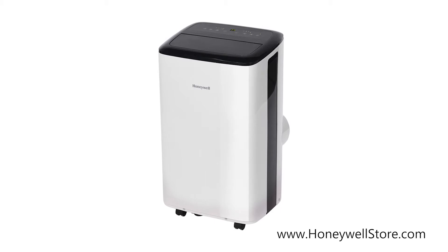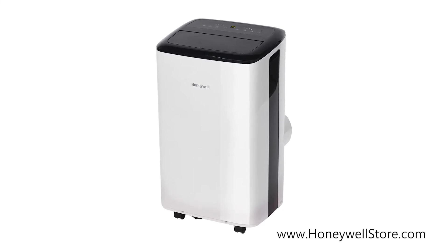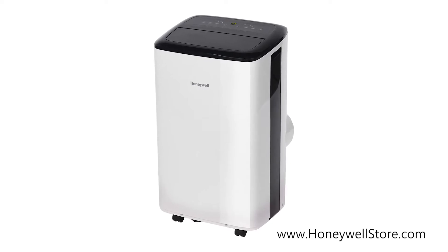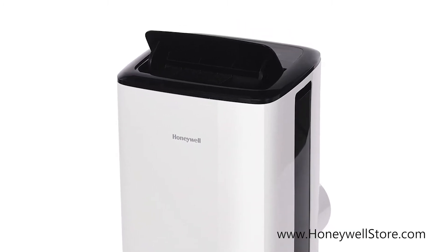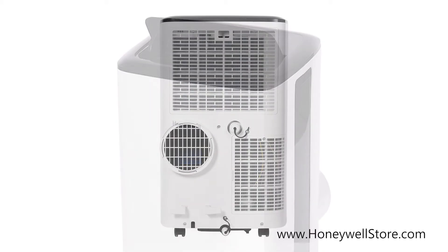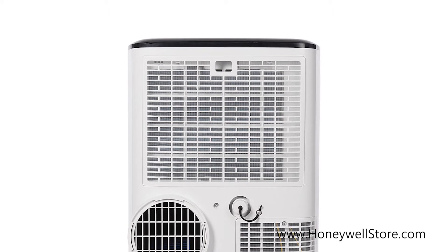The Honeywell Smart Wi-Fi Portable 8000 BTU Air Conditioner with Alexa voice control and dehumidifier is perfect for rooms up to 350 square feet. The three-in-one function provides powerful cooling in the summer, a dehumidifier for humid days, and a fan that circulates air for everyday comfort. The built-in dehumidifier removes up to 76 pints every 24 hours.